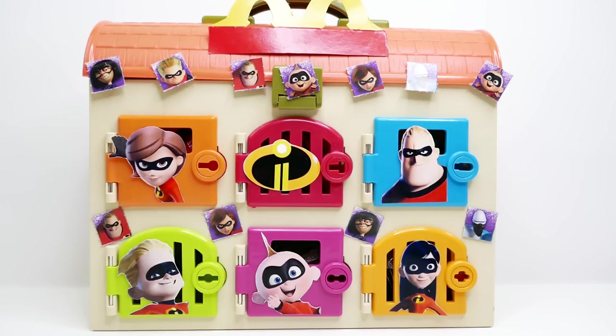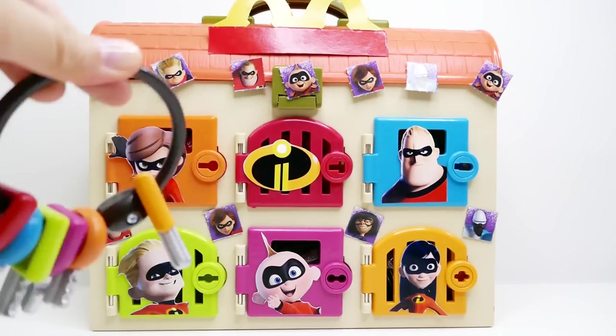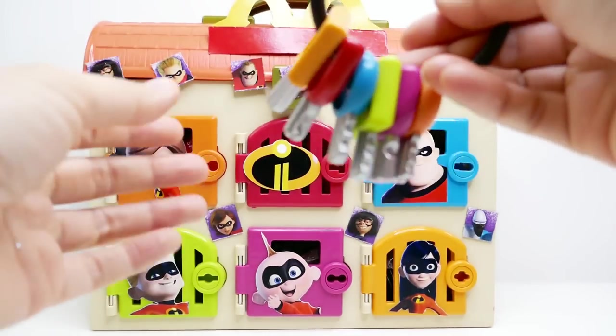Hi everyone, welcome to Evie's Toy House! Today we have an incredible surprise box featuring the Incredibles 2. Have you seen that movie yet? Wasn't it awesome? We have six doors and I have the keys to the locks, so let's go ahead and open up these doors and see what surprises are inside.